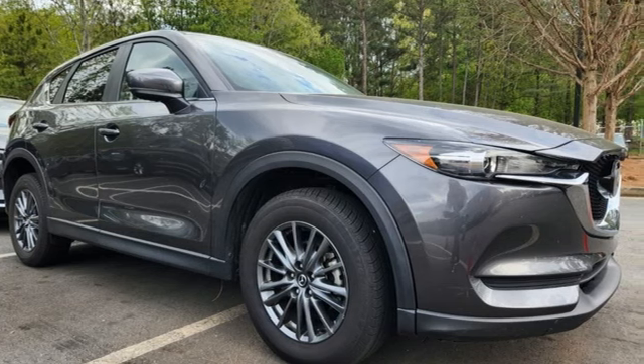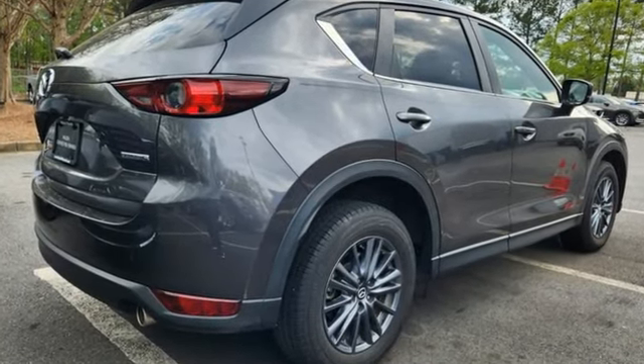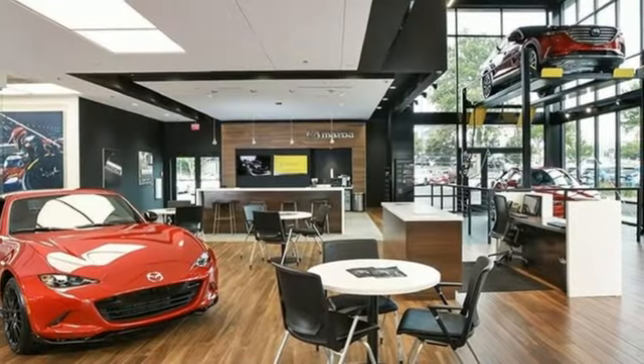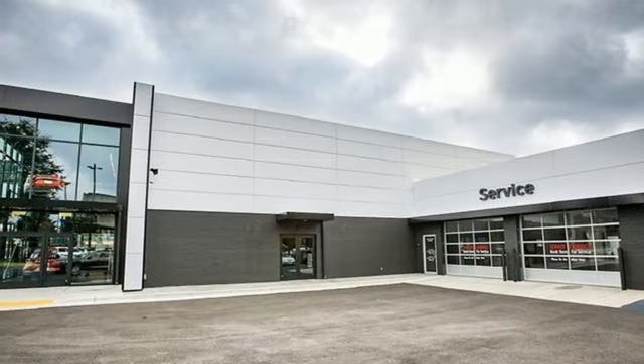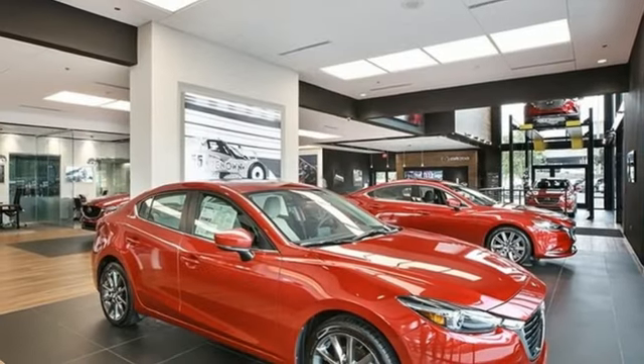It's well equipped with the features you need: automatic transmission, dual zone climate control, streaming audio, heated sport bucket front seats, Wi-Fi hotspot, external memory control, aluminum wheels, doors and push button start proximity key, and an inline four-cylinder engine.